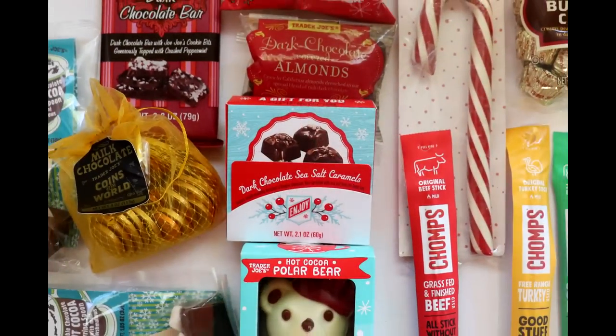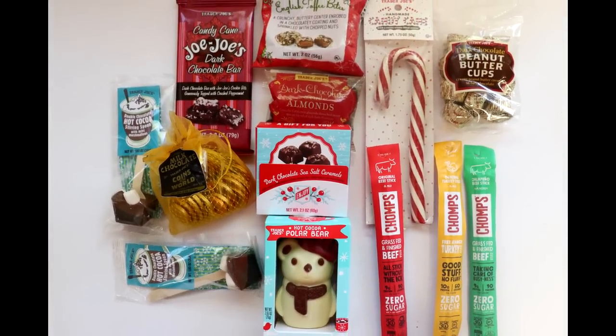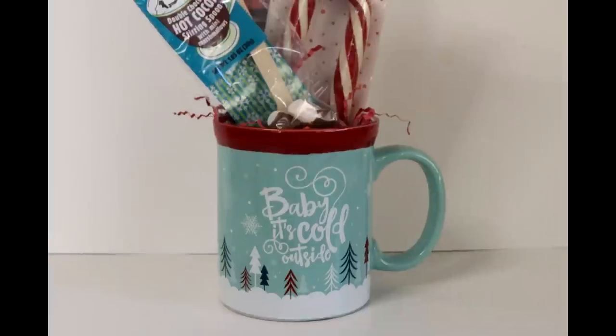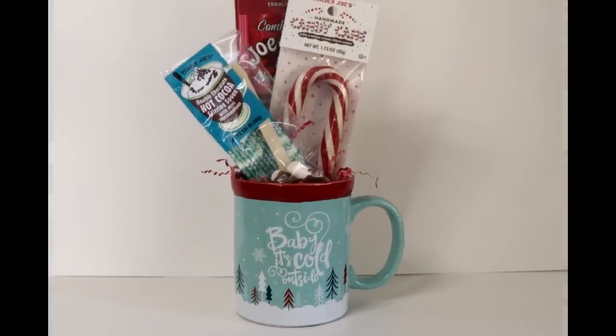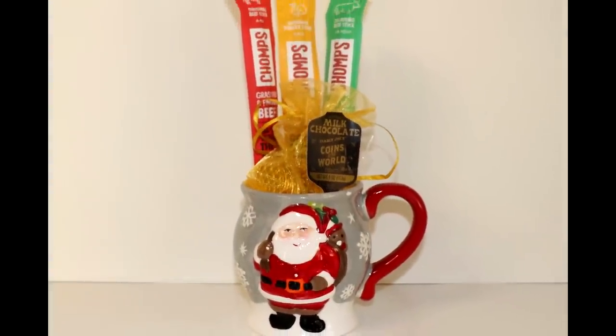Trader Joe's has a wide selection of small treats priced between $1 and $2. Just pick up a couple of these and add them to a mug, and you have a wonderful small gift. Make it a thrifted mug like one of these options here, and it's even better.